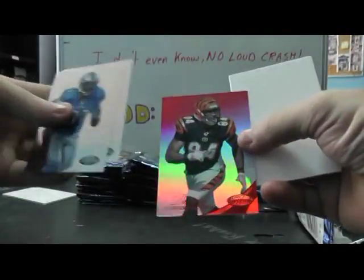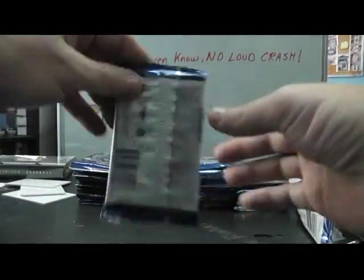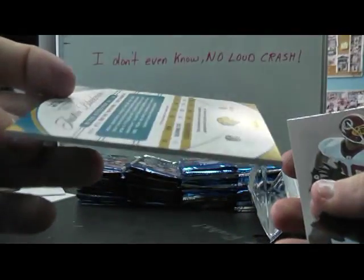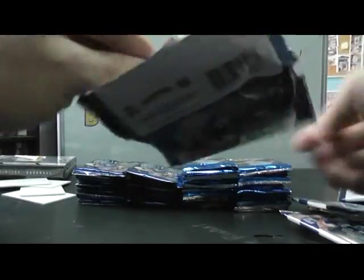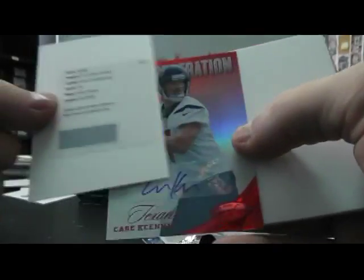We have new generation Jerron Kreiner. Jermaine Gresham 250 mirror red. New generation Jonathan Martin. Jumbo Jersey Justin Blackmon, mirror red - that one's numbered to 149. New generation Melvin Ingram 999. In this pack you got doubled up - mirror red signatures Melvin Ingram and a mirror red of Case Keenum, numbered 250.